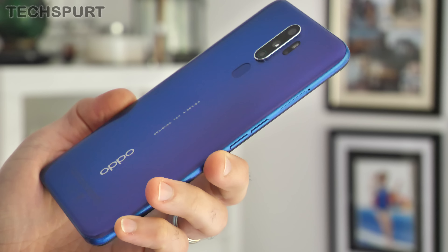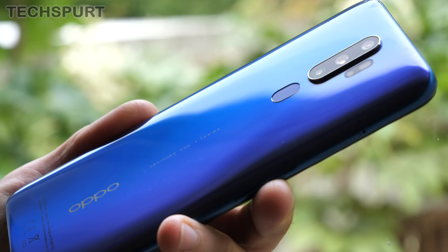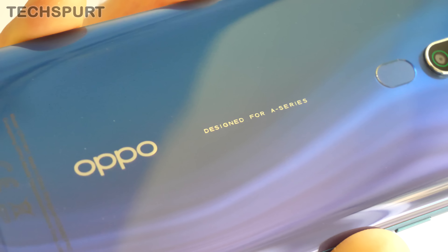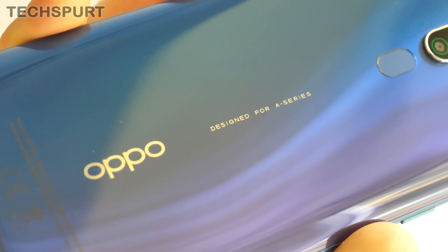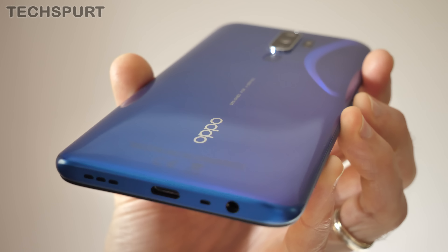Despite that measly cost, the Oppo A9 2020 still packs in a quad lens rear camera and upgrades the battery tech to a mighty 5,000 milliamp effort — pretty much double the size of the battery inside the Pixel 4. So is the Oppo A9 2020 worth a punt if you're after a budget-friendly phone that still packs some serious smarts? I've been using it as my full-time personal handset for a week, and here's my in-depth review.